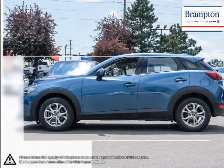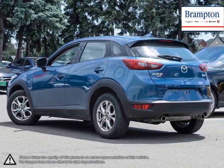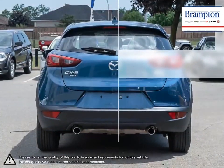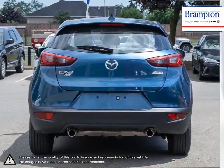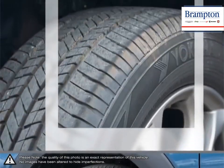The CX-3 is no doubt one of the most fun-to-drive vehicles in its class. Traditional Mazda handling gives the CX-3 agile maneuverability. This mobility makes the CX-3 feel nimble, like a much smaller hatchback, but with the versatility of a larger crossover.